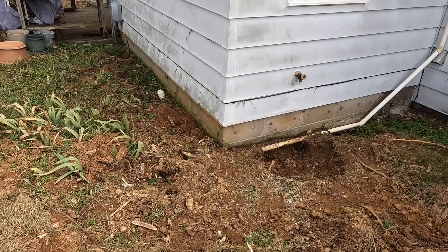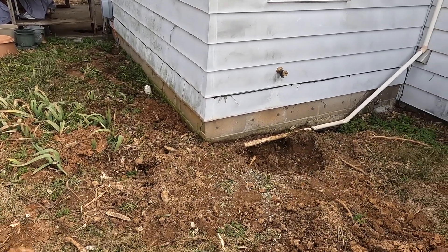Daniel went through and dug up the trees, so I'm going to go ahead and fill this hole in.